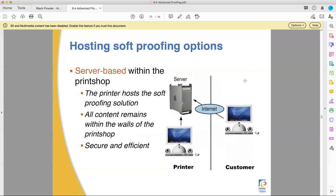There are also server-based systems that are in the print shop — you have your own hardware in your shop that hosts the server that clients log into. That has some advantages: all the content stays within the walls of the print shop, which is secure.